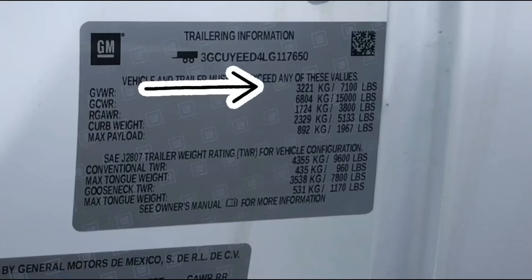We have the GVWR: 7,100 pounds. That's the entire weight of the truck — people in it, cargo, fuel — can't exceed 7,100.